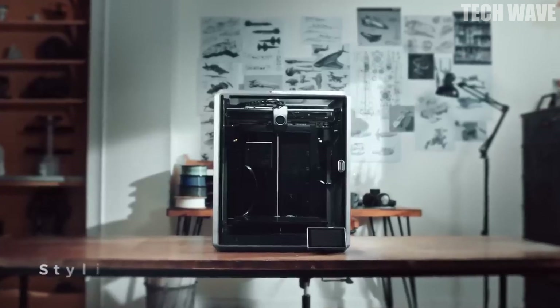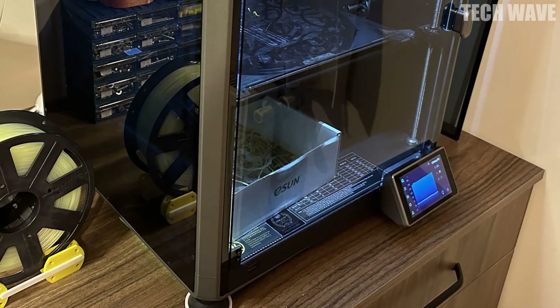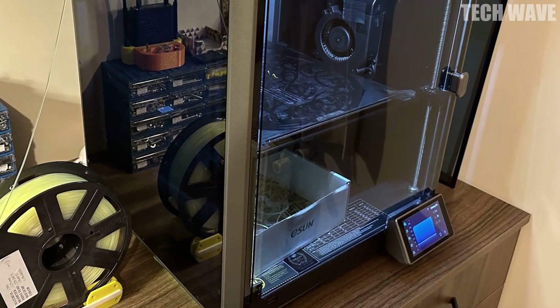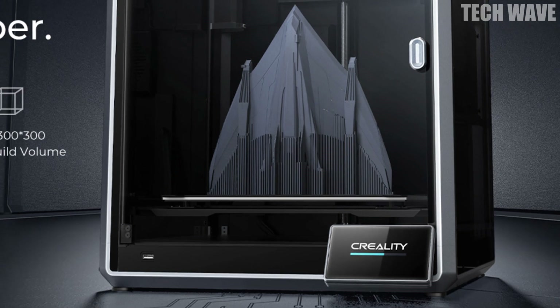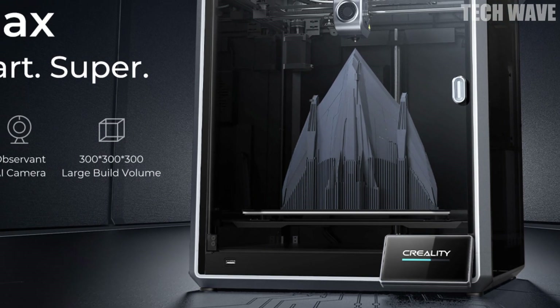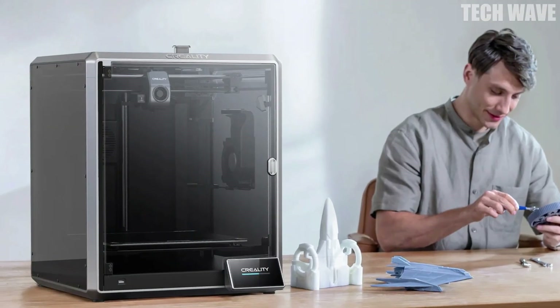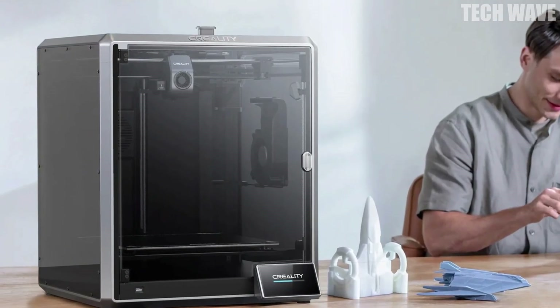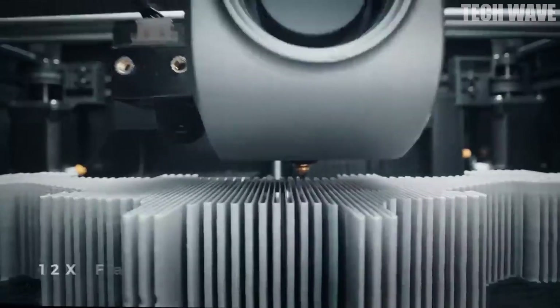Number four: Creality K1 Max. The Creality K1 Max is more than a 3D printer — it's a high-speed innovation that brings your ideas to life instantly. With 600 millimeters per second speed and 20,000 millimeters per second squared acceleration, that's 12 times faster, delivering pro-level prints in record time.